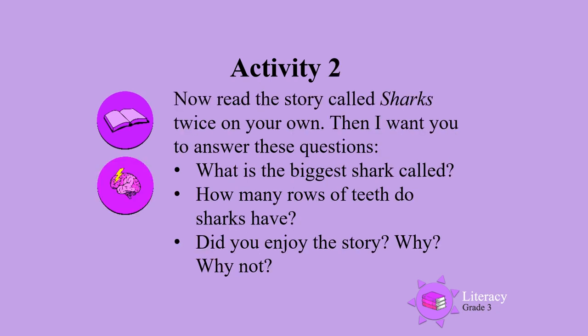Activity two. Now read the story called Sharks on your own. Read it twice. Then I want you to answer these questions.